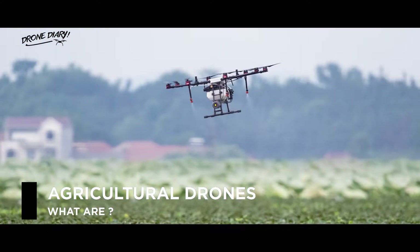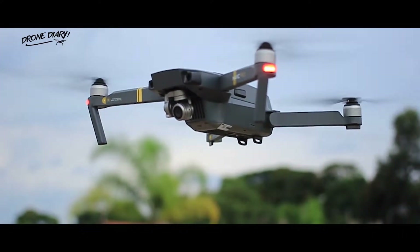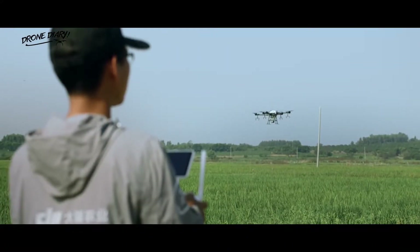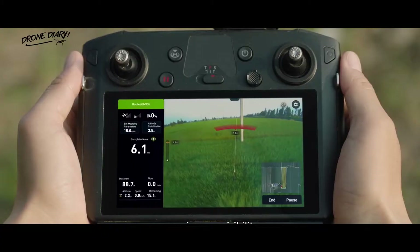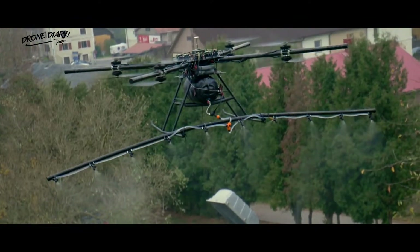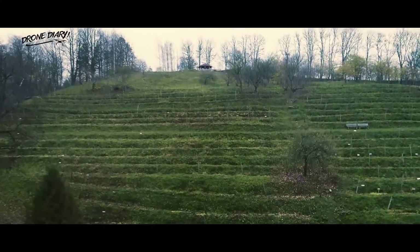Agricultural drones are not unlike the drones that you may have seen available online or in non-specific electronic stores. They fly through the air, can be controlled by anyone within range of the device, and they have cameras fitted so you can see where you are flying, take pictures and videos. However, agricultural drones have some more specific features that make them perfect for tending to duties on the farm.